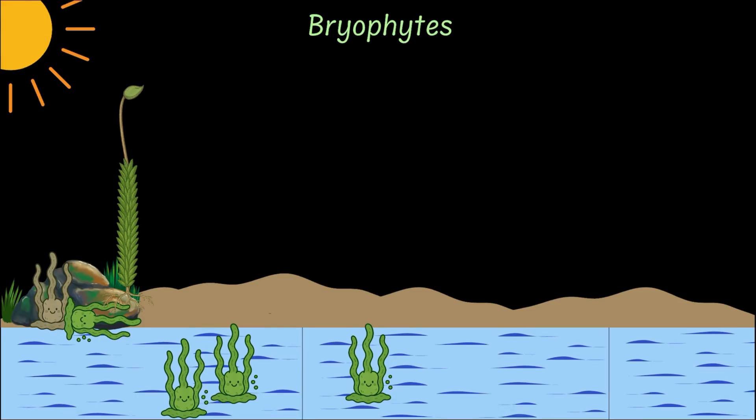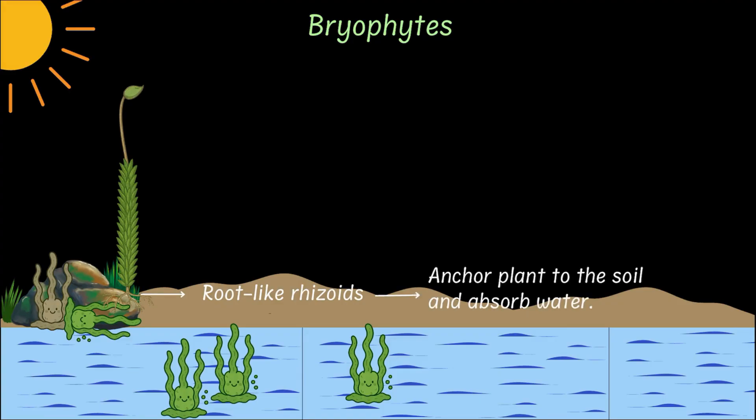Now unlike algae who lived surrounded by water, land was really, really dry. So bryophytes needed to stay hydrated in this new setting. One trick is that they developed rhizoids — root-like structures that helped them anchor to moist rock, soil, or tree bark, and absorb water and minerals from them.